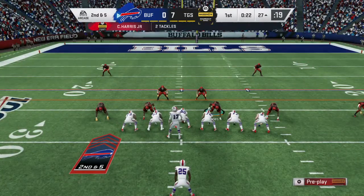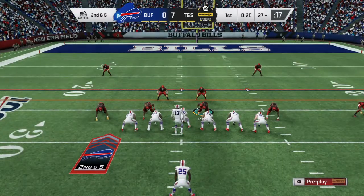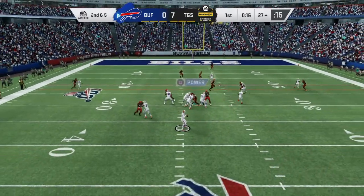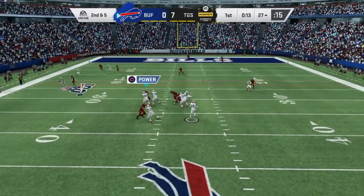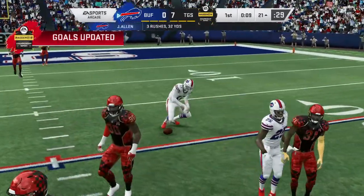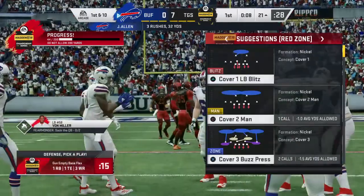Five yards on the carry, good pickup on first down. A quick burst there, nicely bit off. From the 27, Allen escaping the pressure right. And he slides to avoid the hit. Seven yards there and a first down.